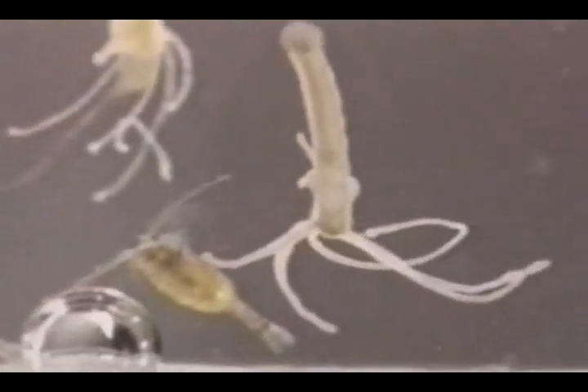Copepods are powerful swimmers and can sometimes break free, but this one's luck runs out almost at once.